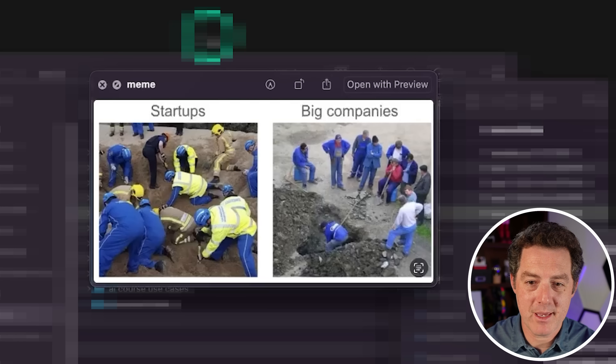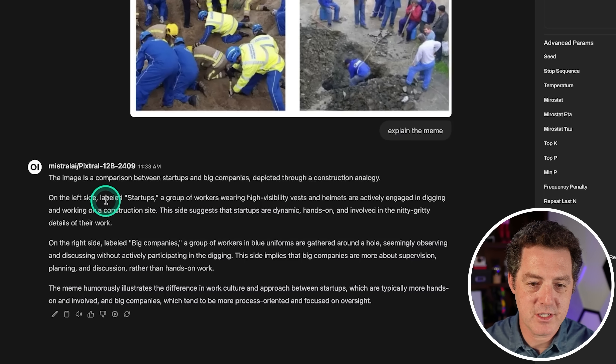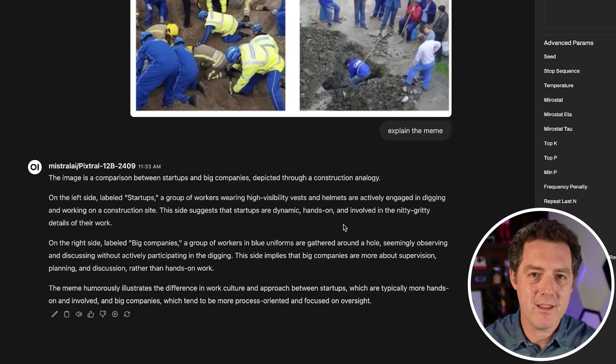Next, we asked it to explain a meme comparing startups on the left and big companies on the right. The model said: it's a comparison depicted through a construction analogy. On the left, labeled startups, workers are actively engaged in digging — dynamic and hands-on. On the right, labeled big companies, workers are gathered around a hole seemingly observing without actively participating. Then I asked what's funny about it, and it explained: the meme humorously illustrates the difference in work culture between startups, which are hands-on, and big companies, which tend to be more process-oriented and focused on oversight. Definitely a pass.